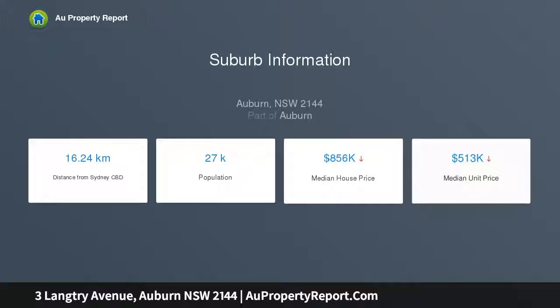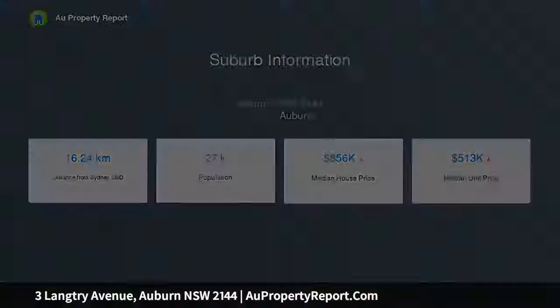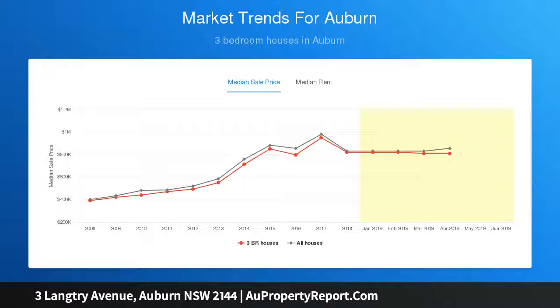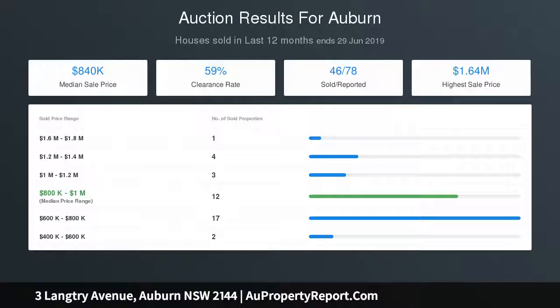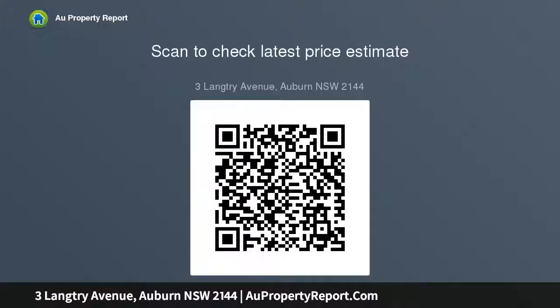In summary: new home, 5 bedrooms, 2 en suites, 3 bathrooms and 4 toilets, chef's kitchen with gas cooking, stainless steel appliances and stone tops, separate formal lounge, family and dining area, tiled floors, ducted air conditioning, security camera, intercom, rear lane access, spacious backyard, double carport, close to school, shops and station.